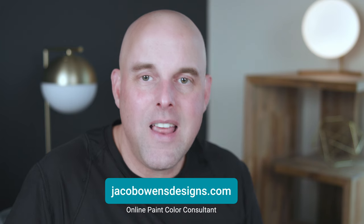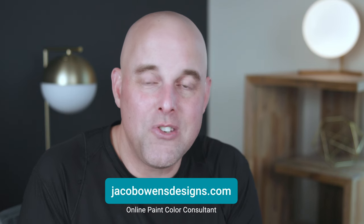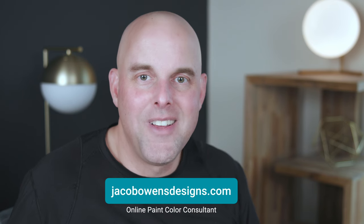If you found this video helpful, please leave a like and let me know — I want to hear from you. And if you want the most in-depth paint color reviews you can't find anywhere else, I highly recommend subscribing to this channel. I would love to have you here. Thank you for watching, and I look forward to seeing you in the next video.